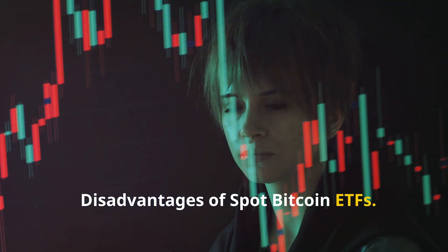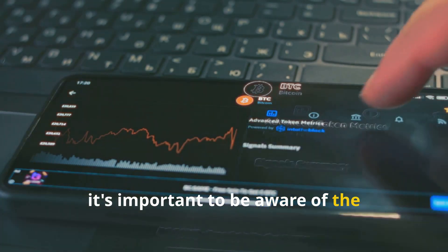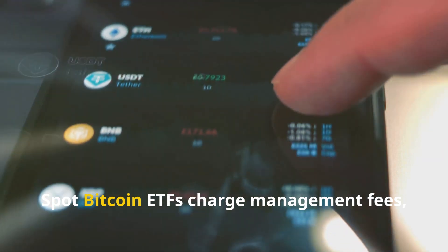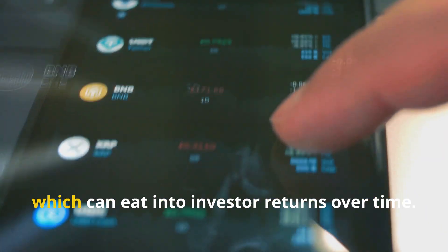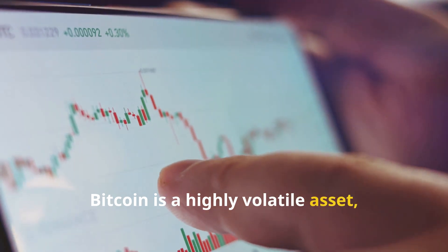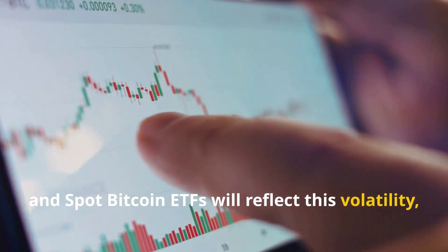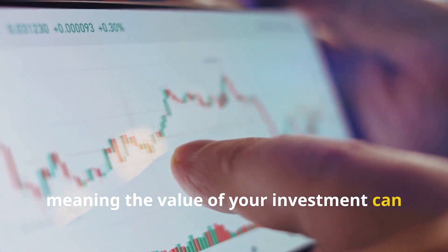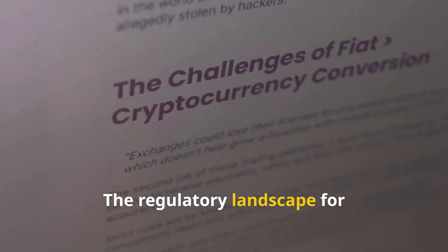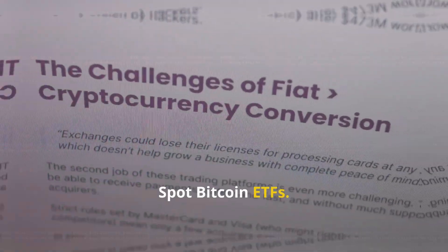While spot bitcoin ETFs offer numerous benefits, it's important to be aware of the potential drawbacks. First, like all ETFs, they charge management fees, which can eat into investor returns over time. Second, bitcoin is a highly volatile asset, and spot bitcoin ETFs will reflect this volatility, meaning the value of your investment can go up and down significantly. Third, the regulatory landscape for cryptocurrencies is still evolving, and changes in regulations could impact spot bitcoin ETFs.